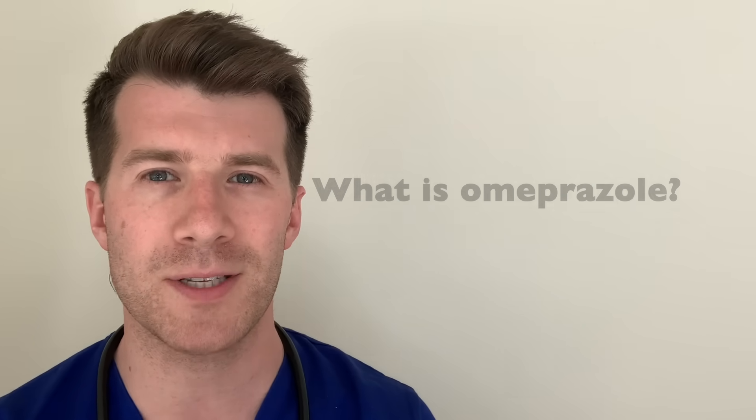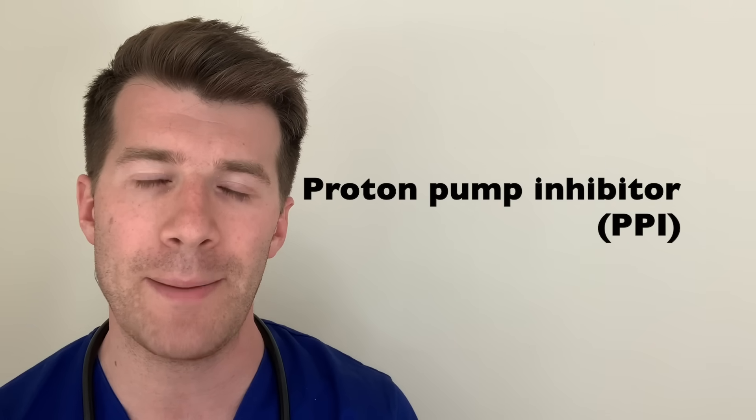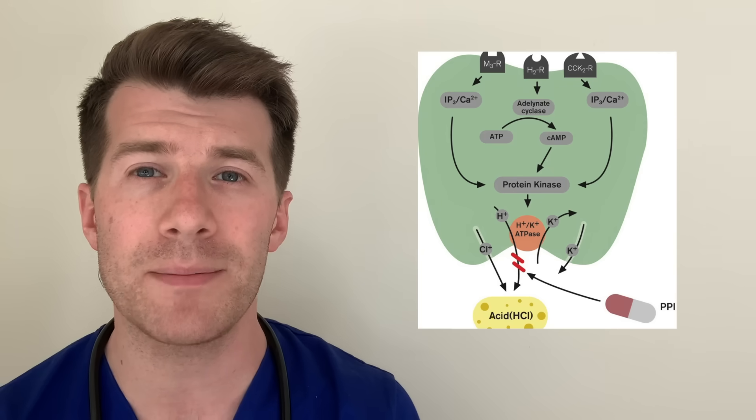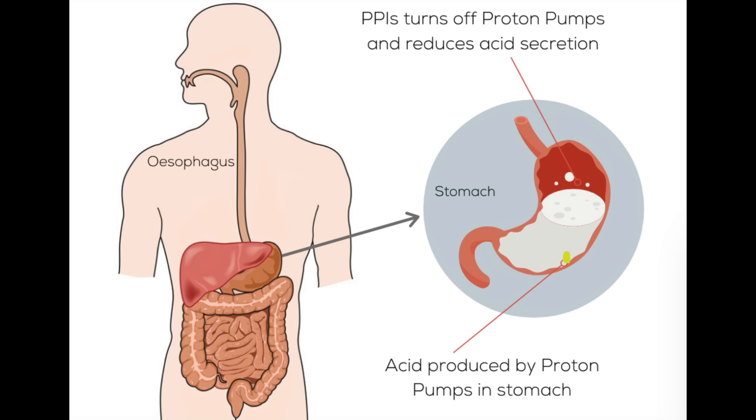So what is Omeprazole? Omeprazole is a medication which reduces the amount of acid that your stomach makes and it's widely used to treat indigestion, heartburn and acid reflux. It's also taken to prevent and treat stomach ulcers. Omeprazole is a particular type of medicine called a proton pump inhibitor, also known as a PPI. Proton pumps are enzymes in the lining of your stomach that help to make acid in order to digest food. Omeprazole prevents proton pumps from working properly, which in turn reduces the amount of acid that the stomach makes.